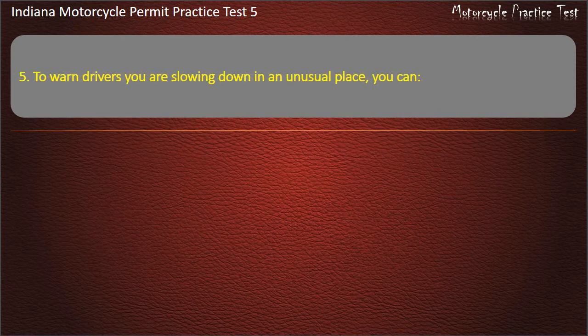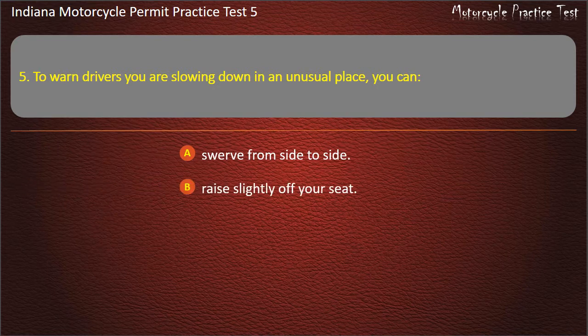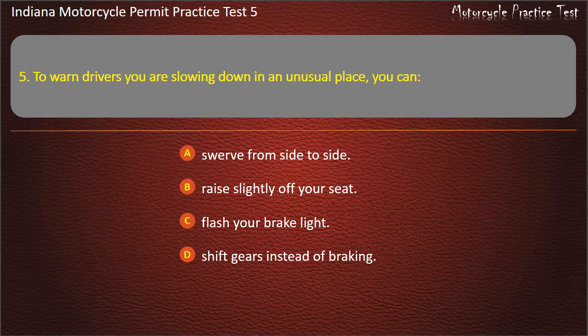Question 5: To warn drivers you are slowing down in an unusual place, you can: swerve from side to side, raise slightly off your seat, flash your brake light, or shift gears instead of braking. Answer: Flash your brake light.